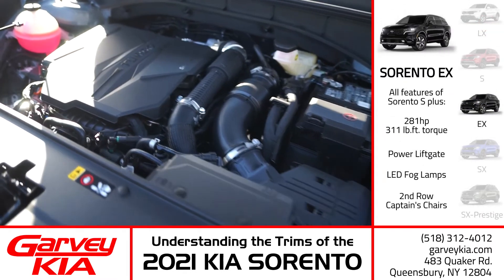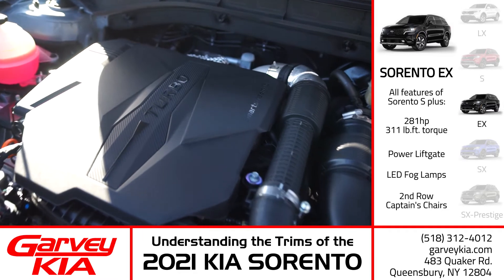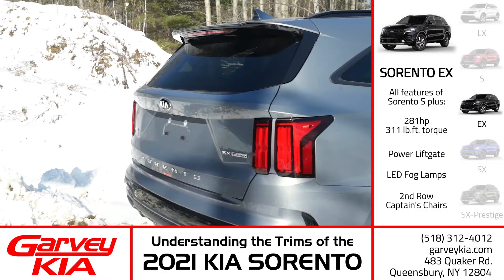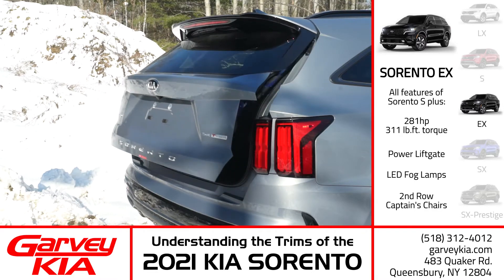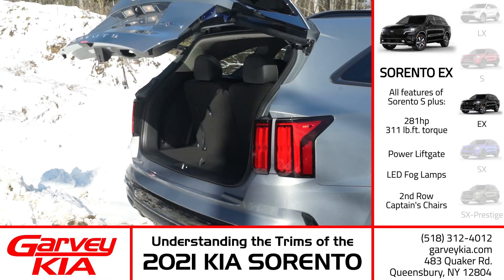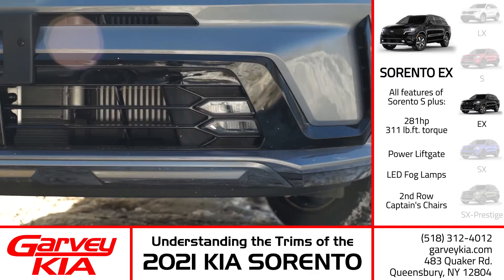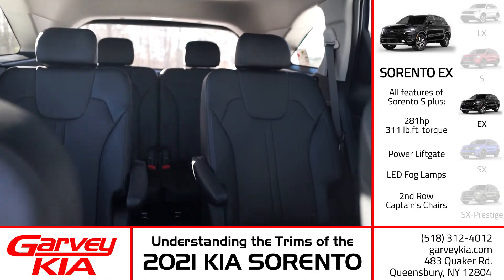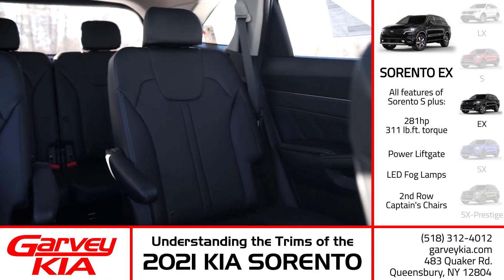So we've stepped up to the EX trim. First off, we are going to turbocharge that engine for 281 horses pumped through an 8-speed dual-clutch transmission. You've got a power tailgate for ultimate convenience. LED fog lights cut a new level of styling and safety for the exterior. And you've swapped out your middle row bench seats for a couple of captain's chairs for perfect comfort for your passengers.